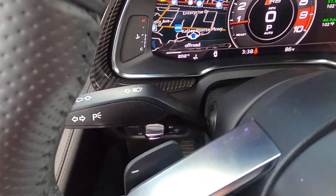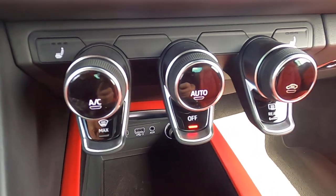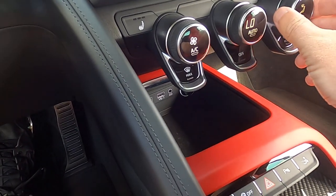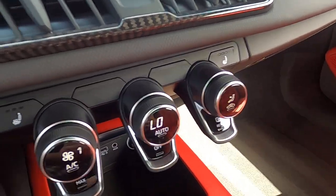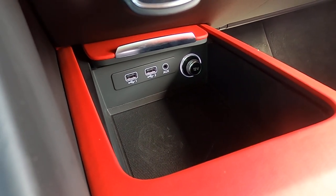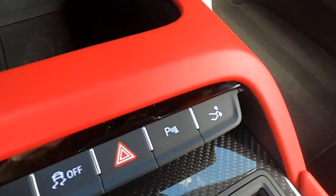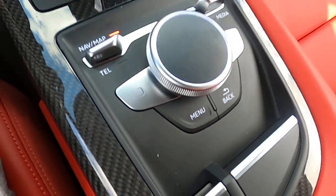There are wiper options, blinker, and cruise control. Here are all your climate control options — fan speed, temperature, and vent position. Down there you've got your heated seats. There are two USB Type-A connections, a 3.5mm auxiliary port, and a 12-volt auxiliary port. You've also got your active aero button, parking sensor toggle, hazards, traction control toggle, electric parking brake, and gauge cluster navigation options.